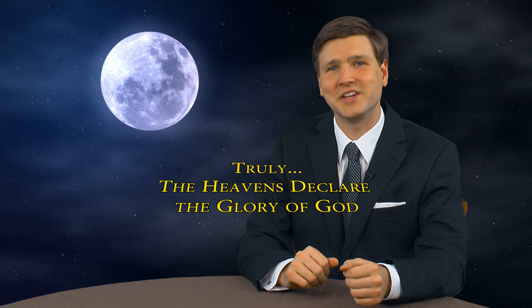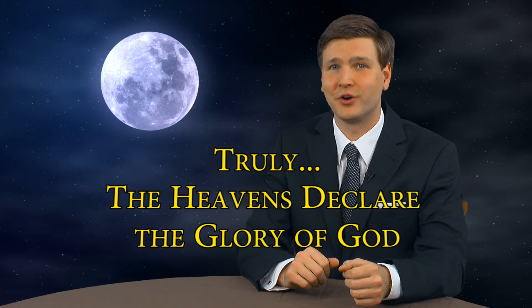What a spectacular opportunity to witness one of the wonders of creation. I'm David Reeves. Truly, the heavens declare the glory of God.